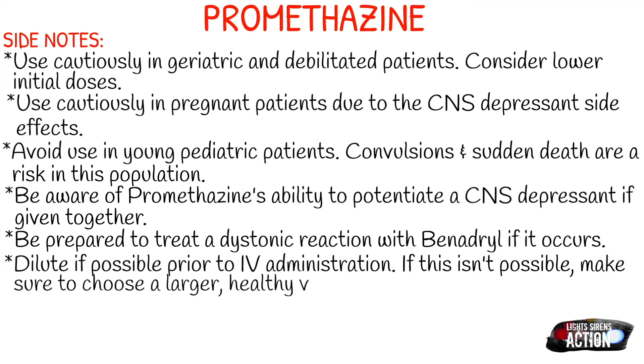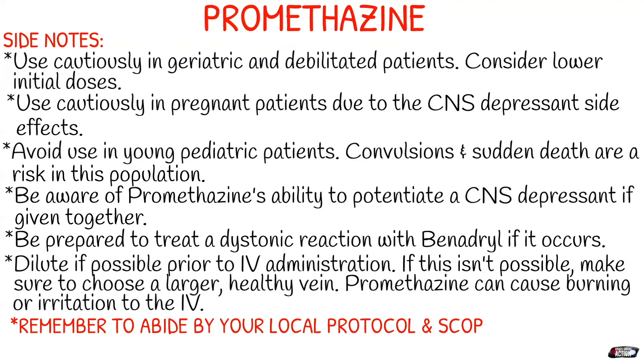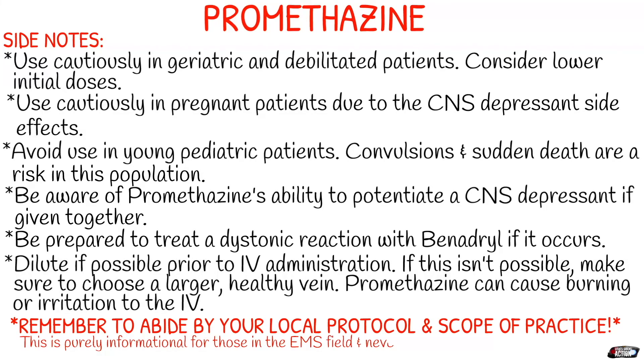A little advice: dilute Promethazine if you're able to prior to IV administration — draw it up in a syringe or shoot it into a bag if your service allows. If this isn't possible, make sure to choose a larger, healthier vein, as Promethazine can cause burning and irritation at the IV site. Diluting it will most likely prevent that problem. Remember to abide by your local protocol and scope of practice. This is purely informational for those in the EMS field and never meant to replace local protocol or formal education. Thank you for watching and I'll see you next Monday.